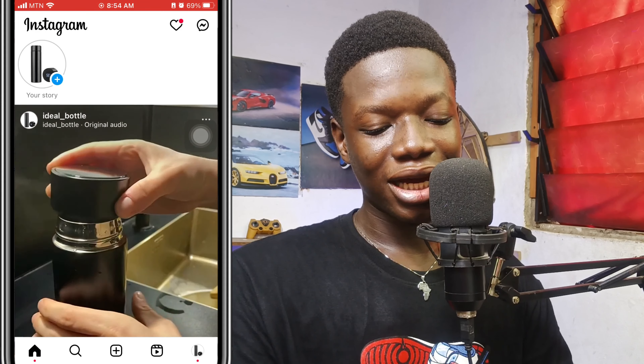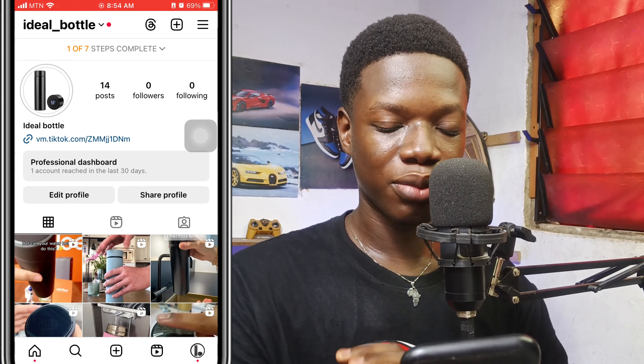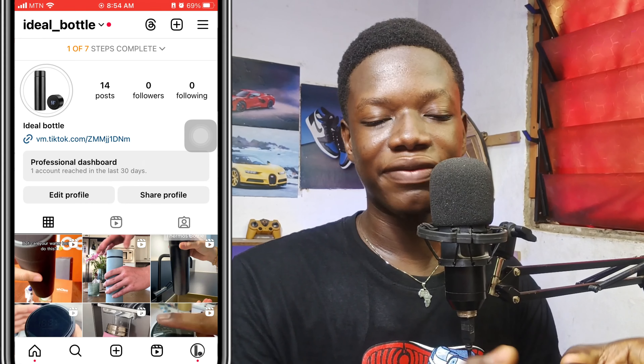Anytime your followers see your story, they can click the link to purchase the product. You might be asking how we're going to get these followers — it's all algorithm stuff. I've been doing YouTube, Instagram, and social media for more than seven years, so when I tell you to do certain things regarding the algorithm, just trust me on it. If you want to know how to create a PayPal account in any unsupported country, check out this video.